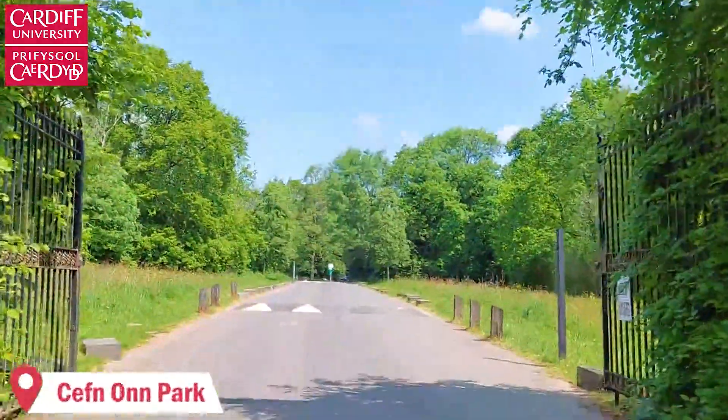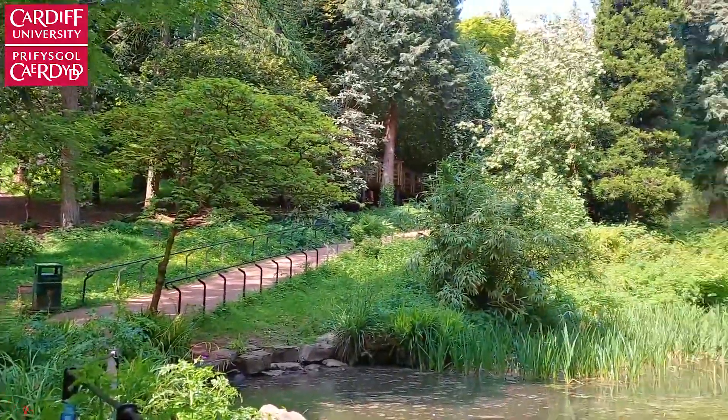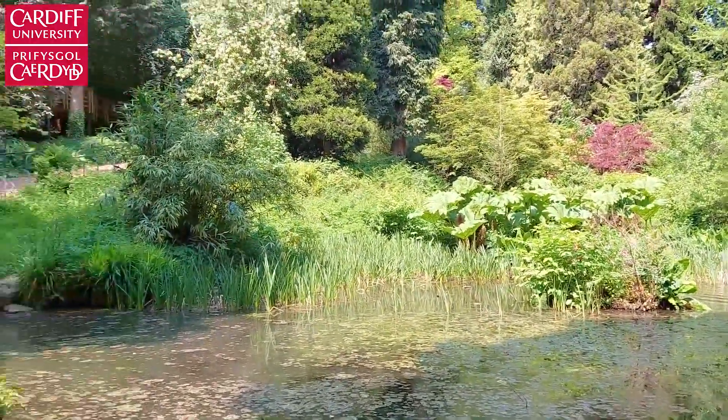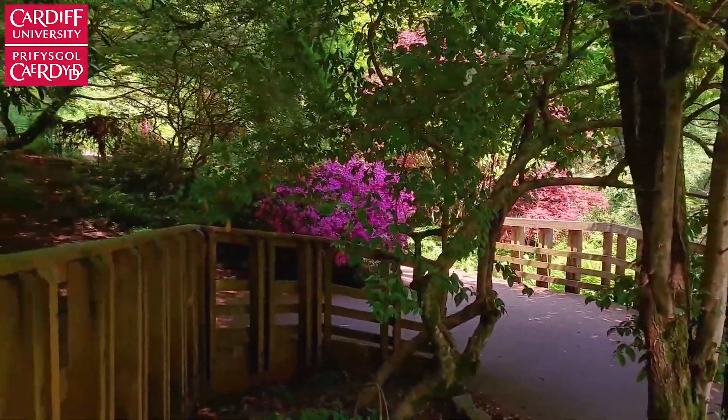Cwmcarn is a lovely park at the northern edge of Cardiff, slightly further than the other ones. However, you can get there by train. I'd say it's the most relaxing park in Cardiff because it's less crowded and the only sounds you'll hear are birds, water and the wind.